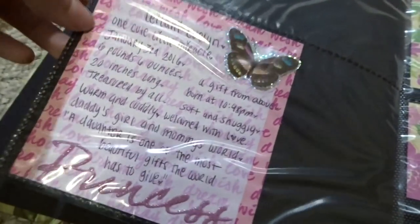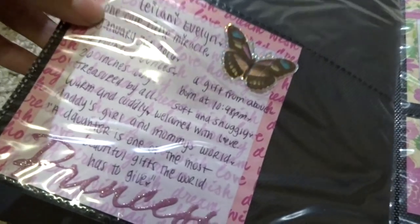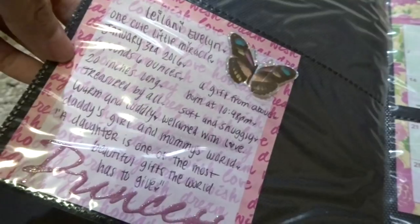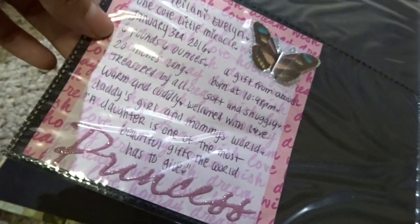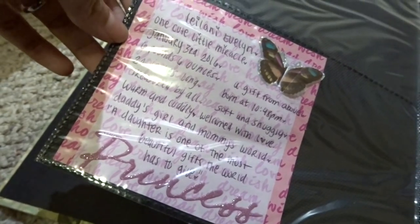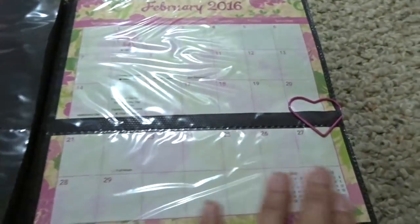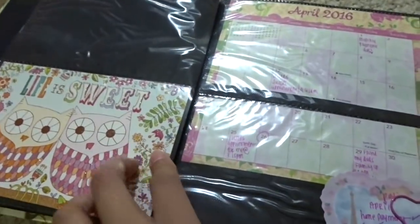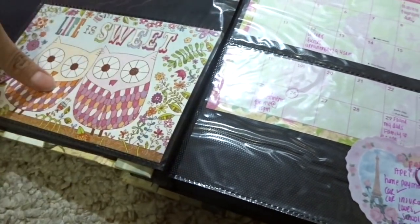Oh, this is so adorable — it says 'Leilani, one cute little miracle, January 3rd 2016, six pounds six ounces, 20 inches long, warm and cuddly, daddy's girl and mommy's world.' This is February, March — I would also use little cards and write stuff in them.